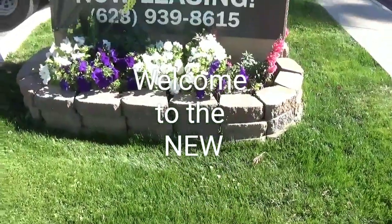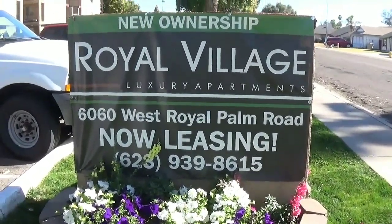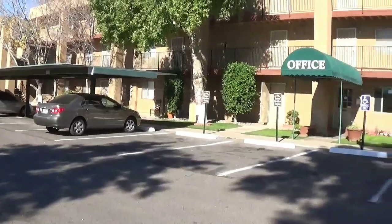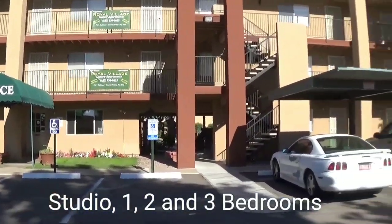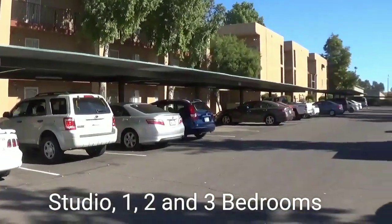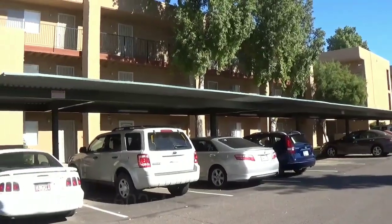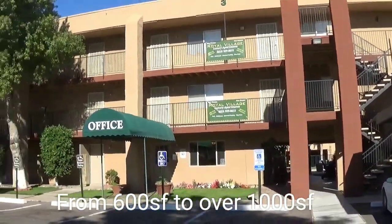Hello and welcome to the beautiful Royal Village. Royal Village is a several-acre apartment complex with units ranging from studios to three bedrooms. The apartments range in size from approximately 600 square feet all the way up to over 1,000 square feet.